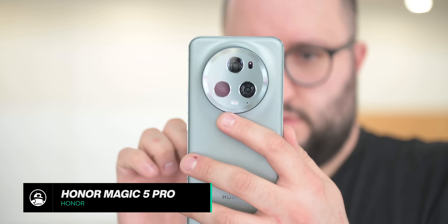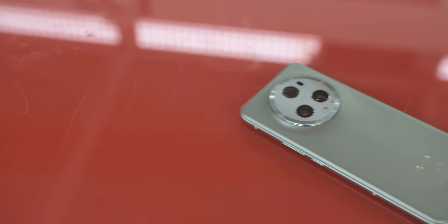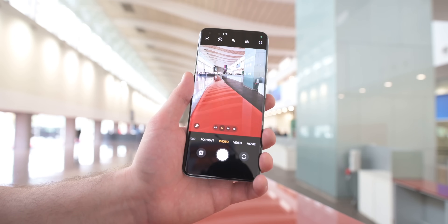Next on the list is the Honor Magic 5 Pro. This phone pulls out all the stops, complete with a Gaudi-inspired curved glass back and a 15-megapixel triple rear camera setup. If you want to learn more about the device, be sure to check out our hands-on video when you're done with this one.